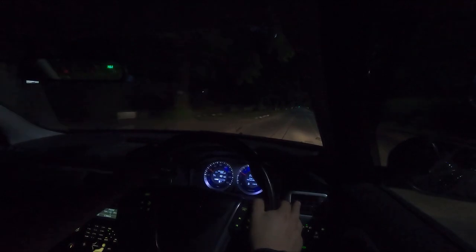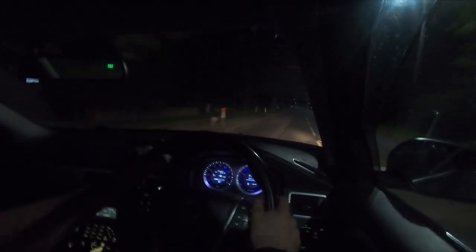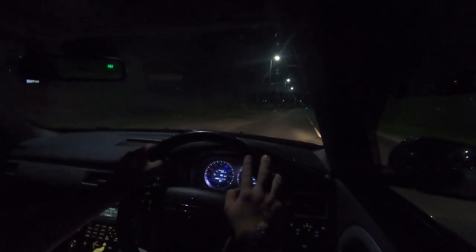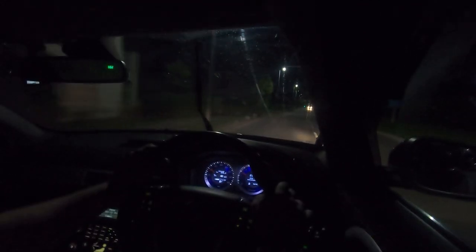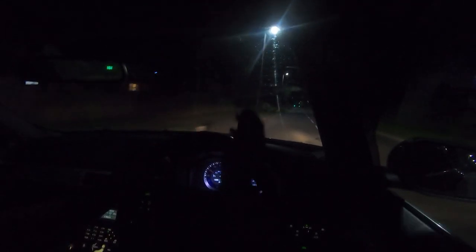If it wasn't for that the car would be pretty much perfect, apart from we have the returning issue of the windscreen washers not working - they're blocked up again with the horrible jelly you get from using cheap washer fluid. I'm going to try and just clear out the jets on the bonnet, but I might have to completely remove the system or give it a full flush, which is annoying because I did it not long ago. There's just a tiny little drizzle coming out and it's really annoying.